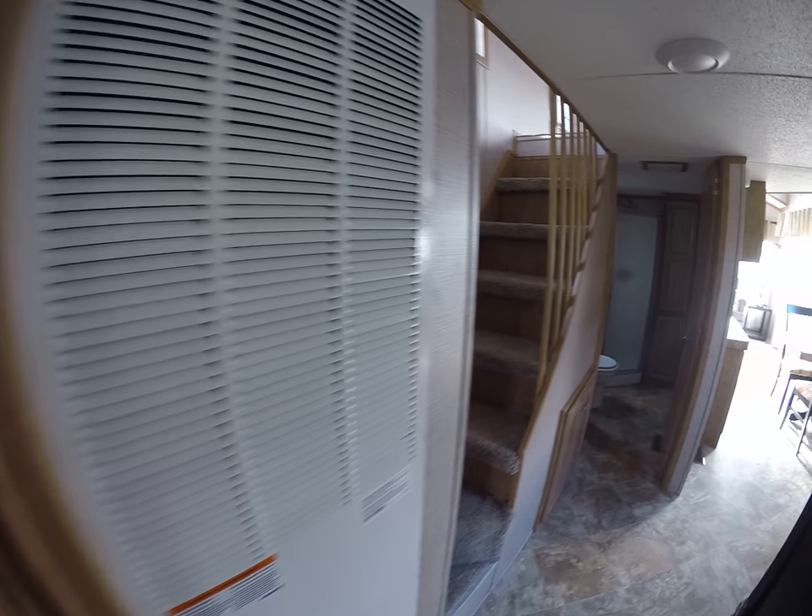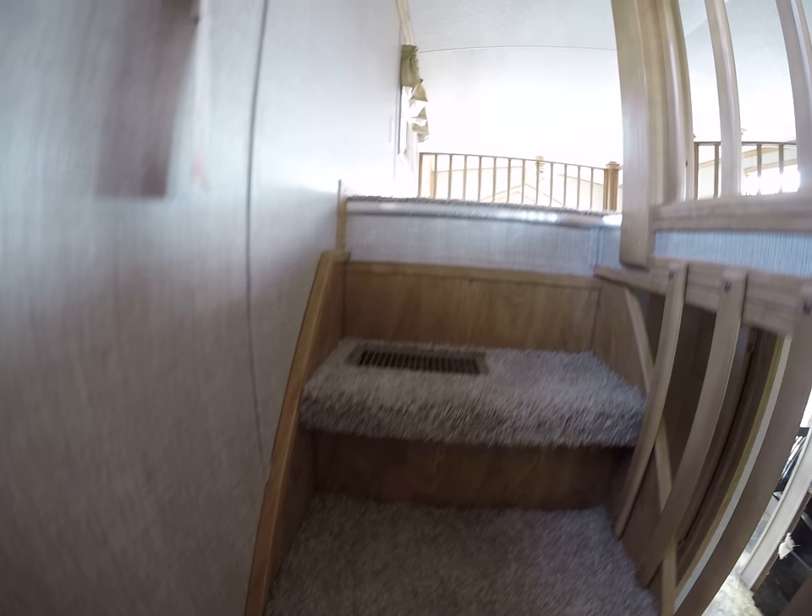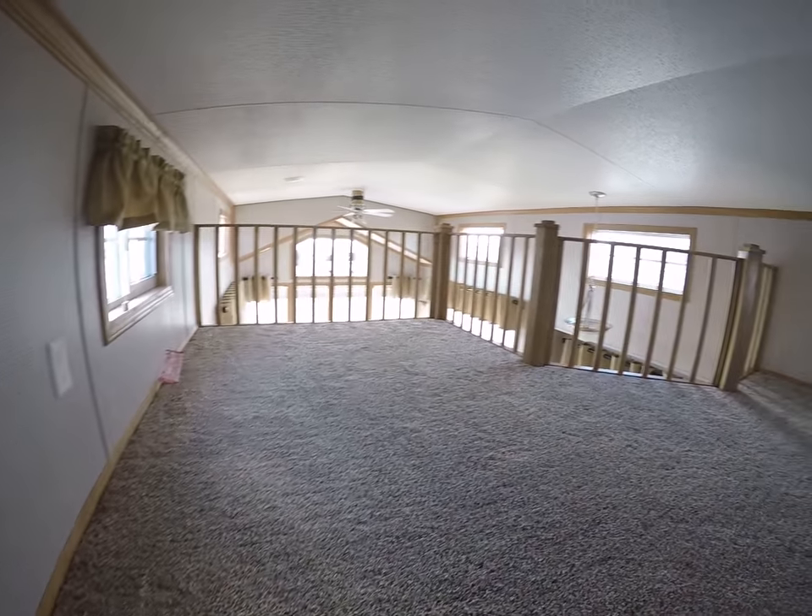Let's go have a quick look at the upstairs. And that'll be the end of my quick down and dirty tour of the 2017 Quail Ridge 39 CBDL.